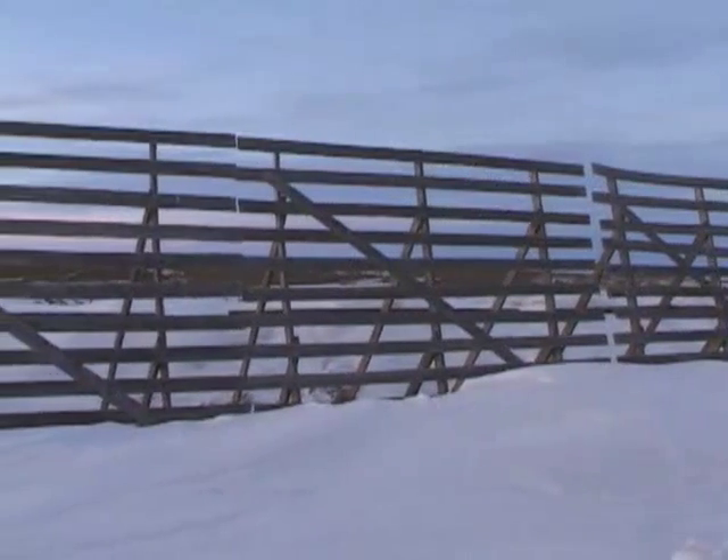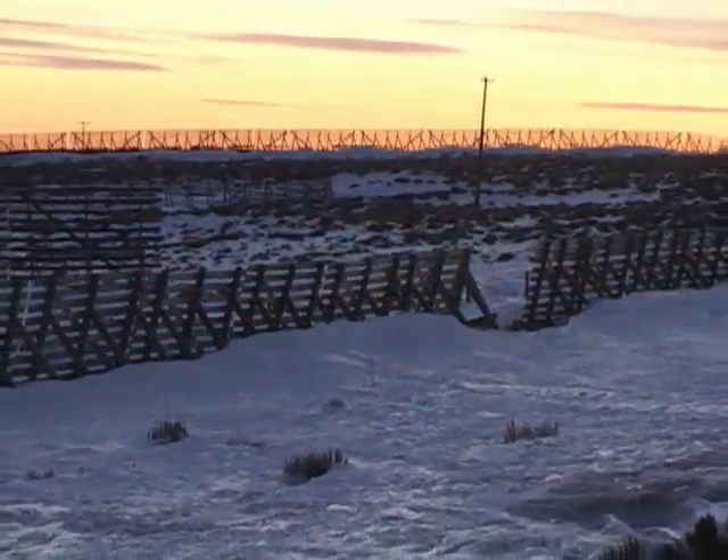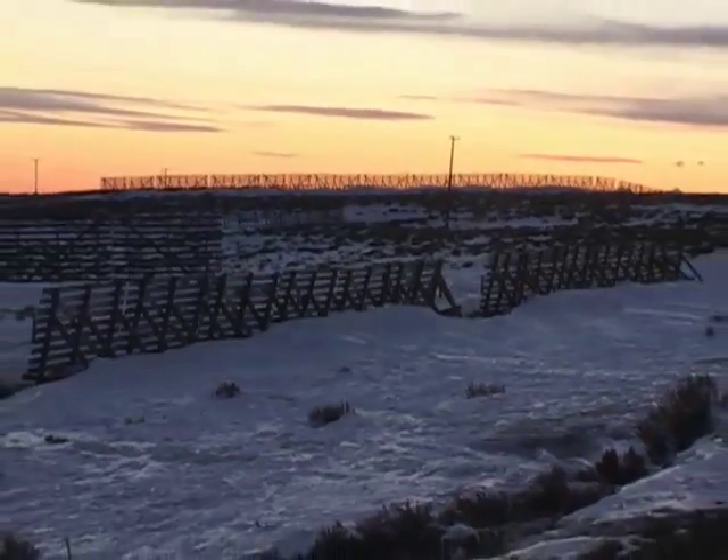Snow fences have been an excellent solution for preventing drift formation over the 20 years they've been in place in Wyoming. The remarkable effectiveness of properly designed snow fences saves money and makes the roads much safer. For the University of Wyoming Cooperative Extension Service, I'm Tom Hill for Exploring the Nature of Wyoming.